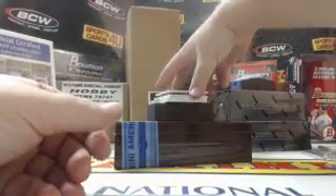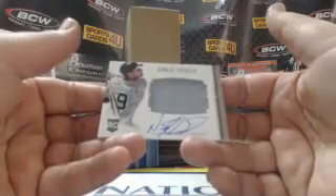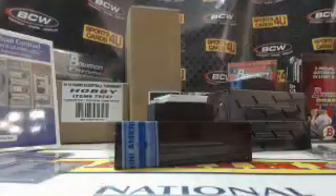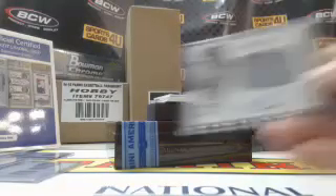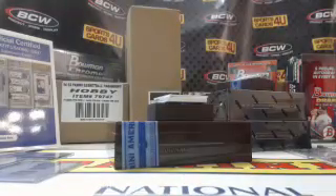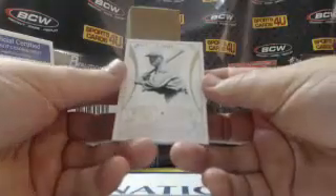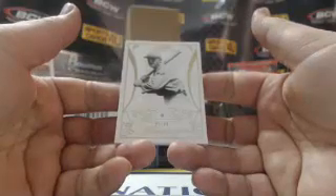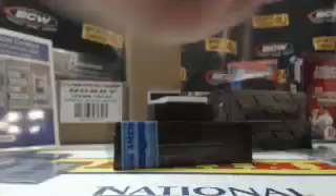54 out of 99, rookie colossal jersey autograph for the Tigers — Nick Castellanos. 5 of 20, Flawless Diamond — Al Simmons, Philadelphia.